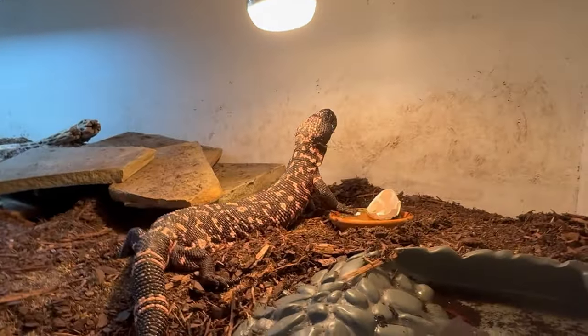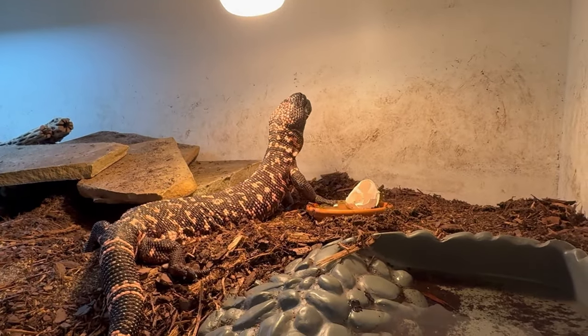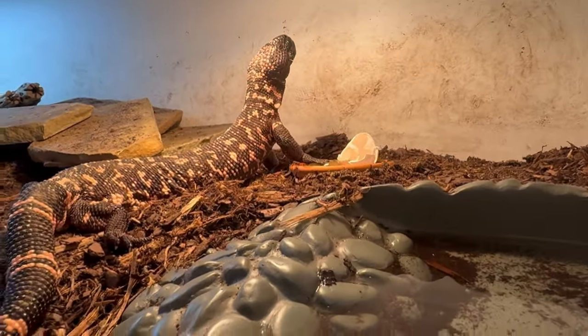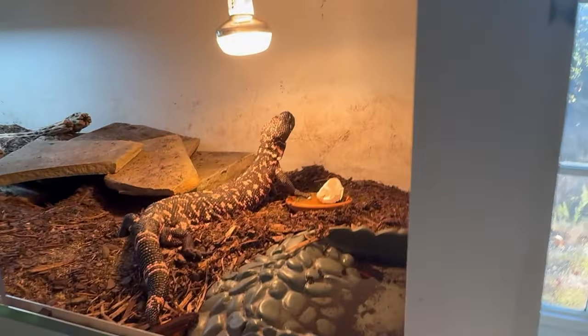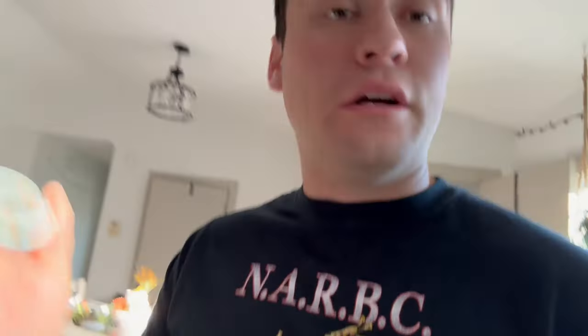I kind of want my reptile room to look almost like you were walking into a nature center. Anyway, I do have a couple other things to share before heading out. The first thing is I now have my own little stickers, and with every order of isopods or anything you purchase from me, I will include a sticker.